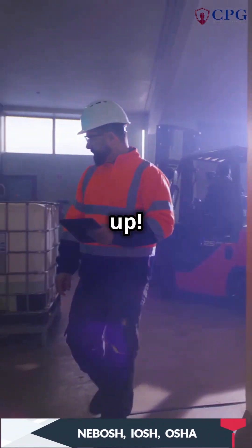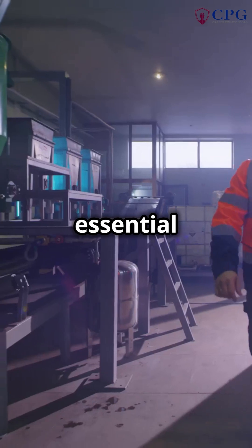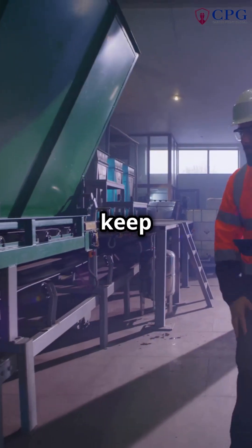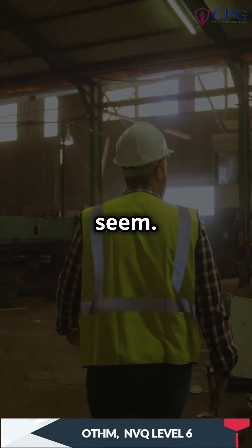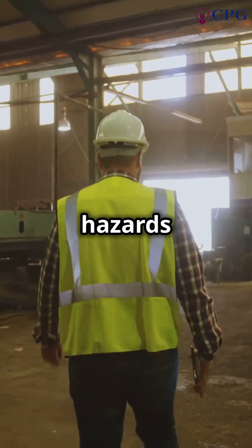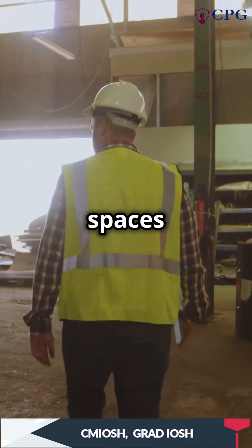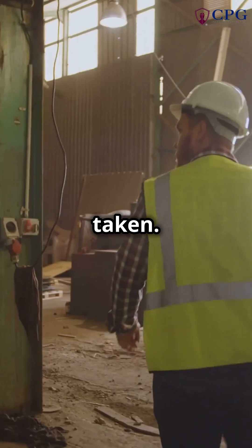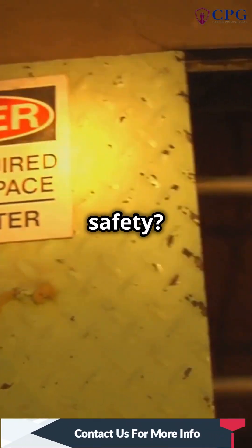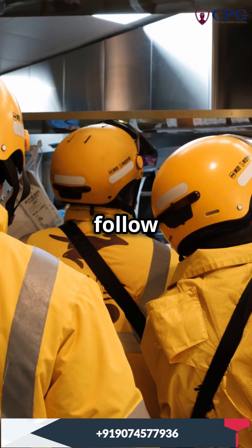Safety officers, listen up! Today we're diving into the critical topic of confined spaces and the essential safety tips you need to know to keep your workplace safe and secure. Confined spaces are trickier than they seem — they present unique challenges and hazards that require special attention and preparation. Ready to master confined space safety? Let's get started by understanding what exactly constitutes a confined space and why it's so important to follow safety protocols.